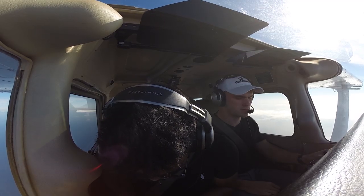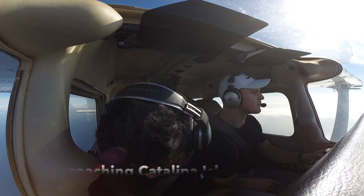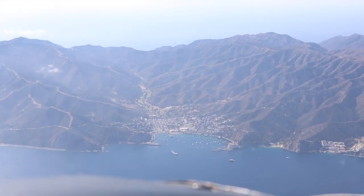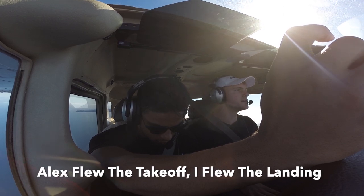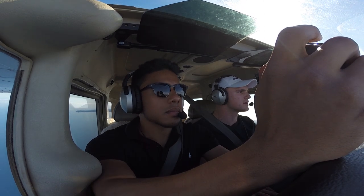That bay over there is beautiful. Alex, give me some video footage, man. Look at this. Catalina traffic, Skyhawk 65453 is on a five-mile extended left base to final for runway 22, Catalina.